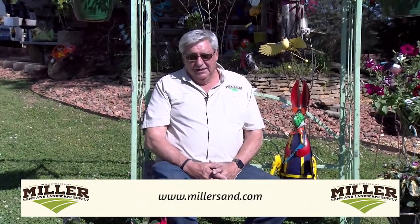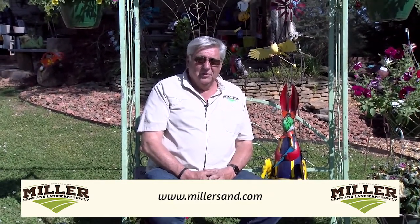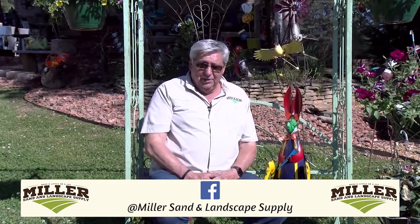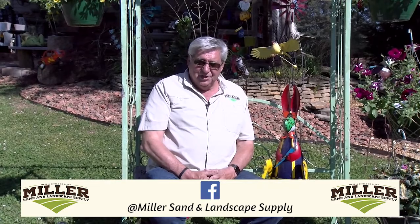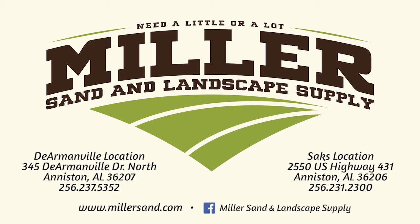I'd like to thank you for letting us come into your home today and share with you a lot of the products and services we can offer at both locations — whether you're close to our 431 store or our DeArmondville location. Let us help you be successful. Thank you again for letting us share with you today — Miller Sand and Landscape Supply. We'll see you next week.